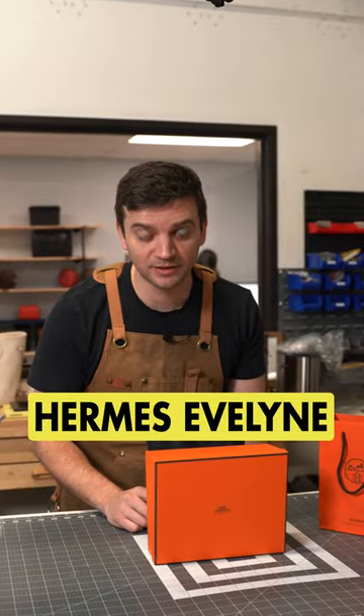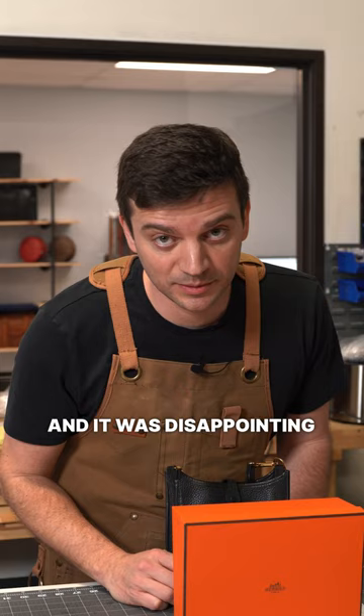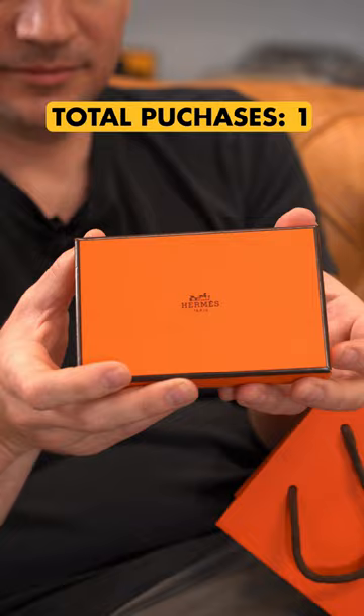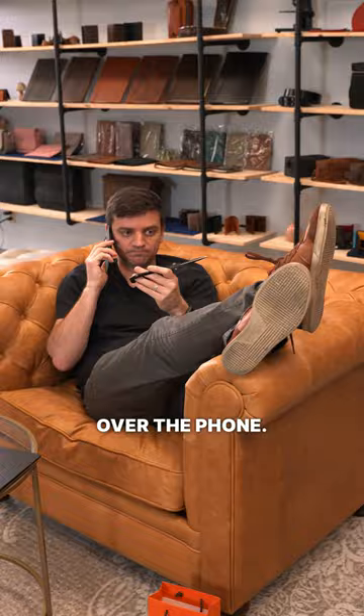Hermès rejected me, but I still got this Evelyn bag, and it was disappointing to be honest. Let's talk about this Hermès game. I thought that with my excellent purchase history I was playing the game right. The NSA told me that they don't offer bags or discuss price over the phone. Maybe I wasn't equestrian enough.